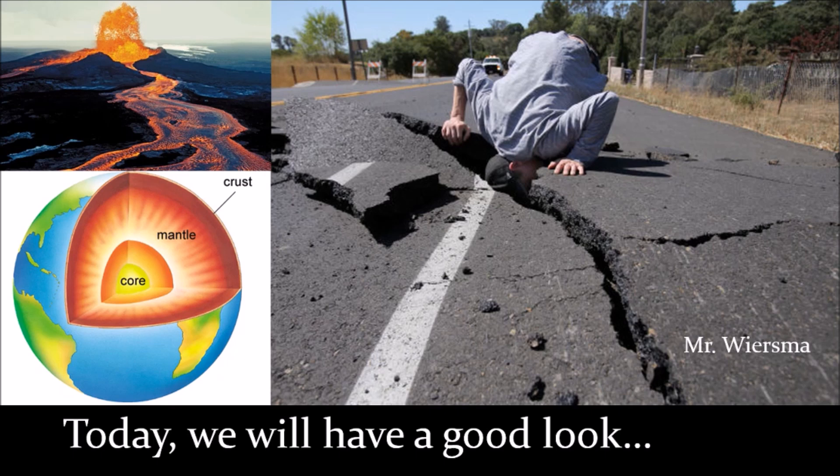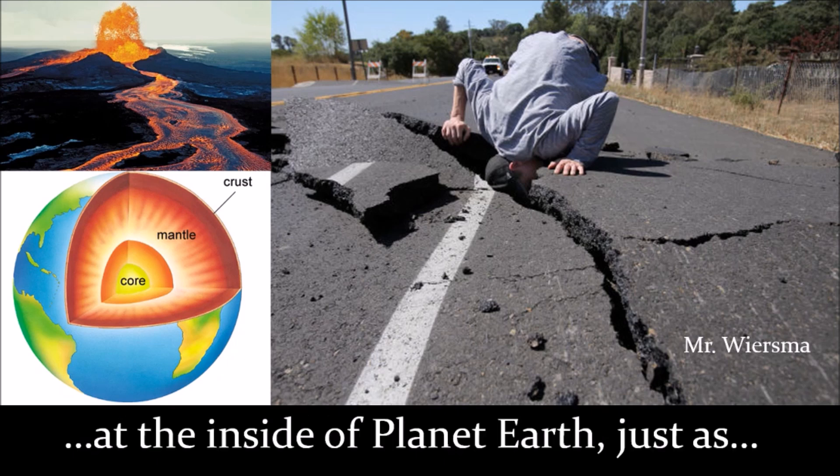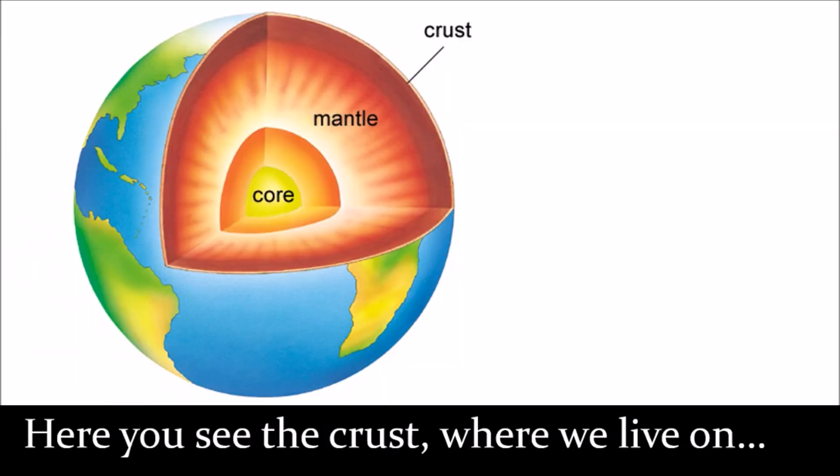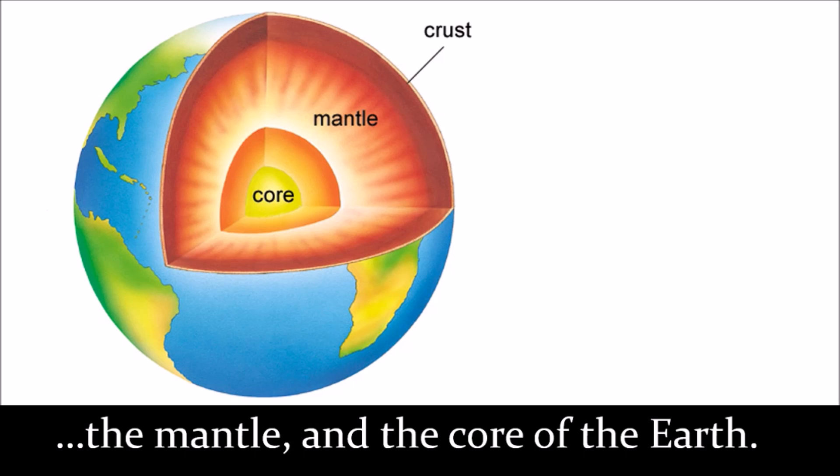Today we'll have a good look at the inside of planet Earth, just as the man in the picture tries to do. Here you see the crust where we live on, the mantle and the core of the Earth.